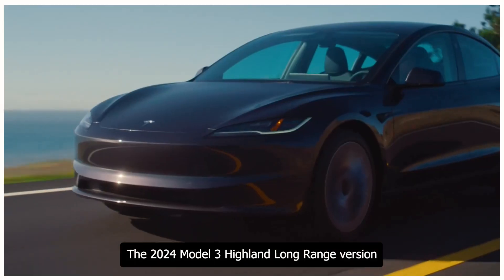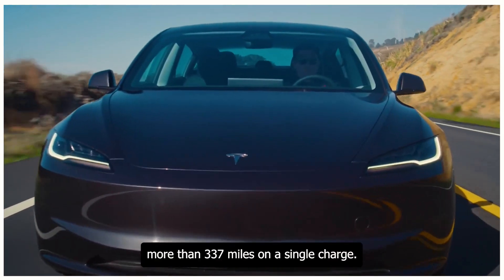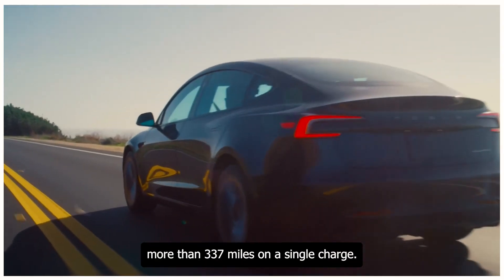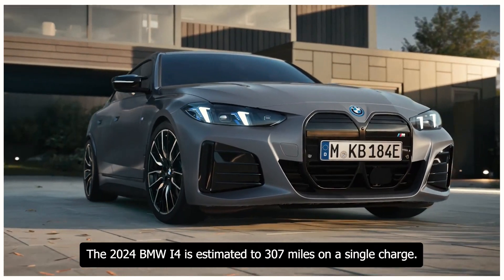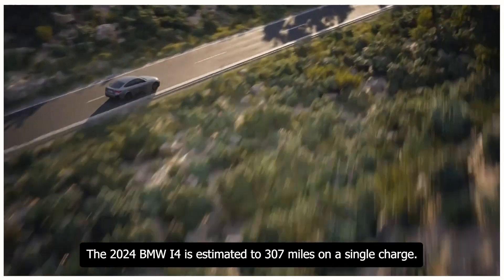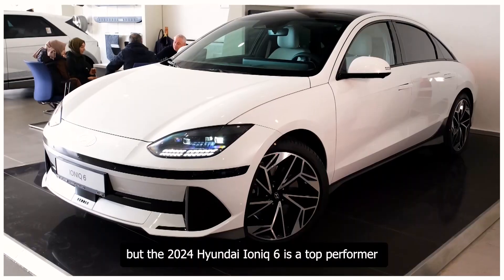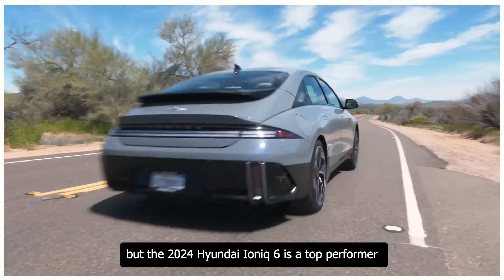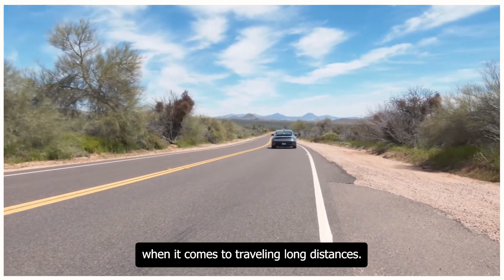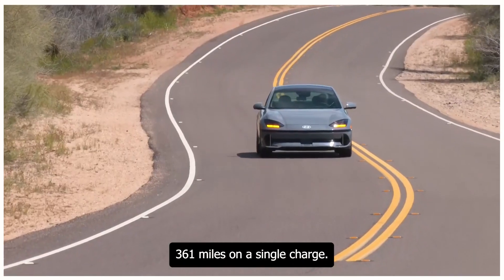The 2024 Tesla Model 3 Long Range is estimated to clear more than 337 miles on a single charge. The 2024 BMW i4 is estimated at 307 miles, and the Polestar 2 at 320 miles. But the 2024 Hyundai Ioniq 6 leads with 361 miles on a single charge.